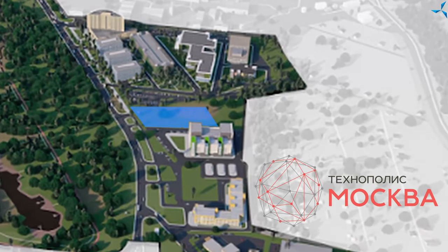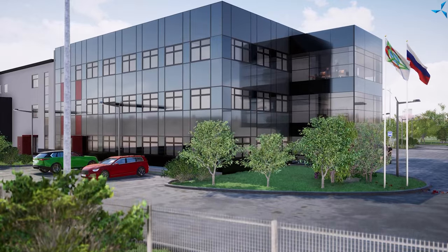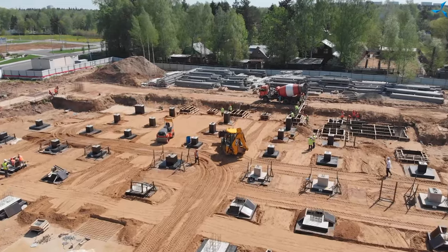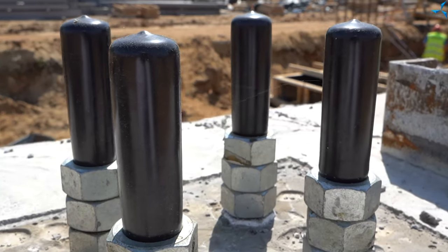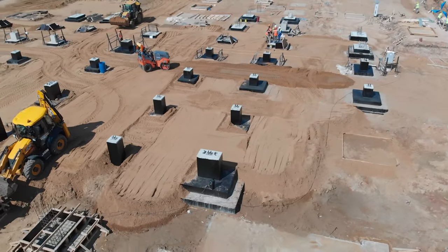Many of you who actively follow our social media have already repeatedly seen the work that is conducted on the construction site, namely on the territory of the Special Economic Zone, the Alabushu side, where the Future Design and Engineering Technology Department is built. There is really a lot of work. It is already very clear how many concrete foundations have grown out of the ground, and in the near future we will be able to see how the elements of the metal frame for the building will be mounted in these concrete foundations. And then there are even more interesting and large-scale views lying in store for us.